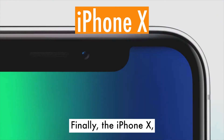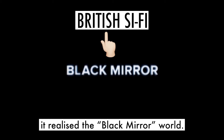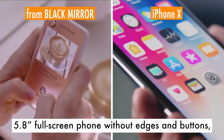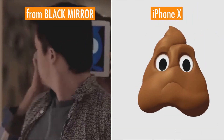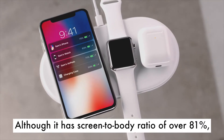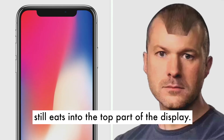Finally, the iPhone X, which came out last week. Besides its marvellous front camera with portrait mode and lighting effects, it realises the black mirror world — a 5.8 inch full-screen phone without physical buttons and with animated emojis that mimic your face. Although it has a screen-to-body ratio of over 81%, the notch which houses the selfie cam and sensors still eats into the top part of the display.